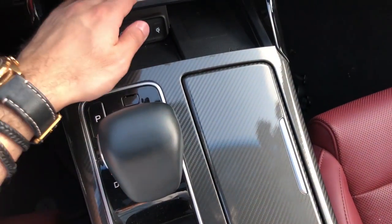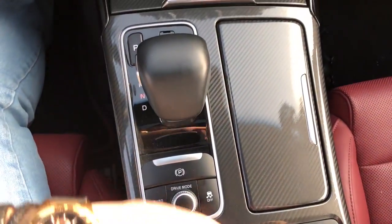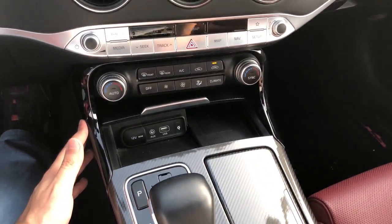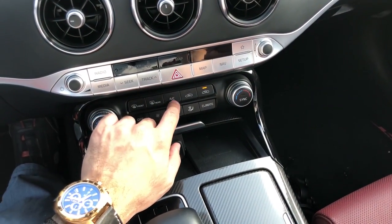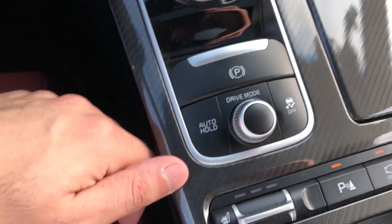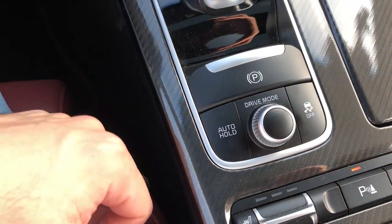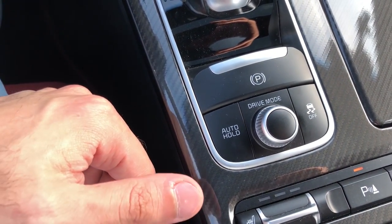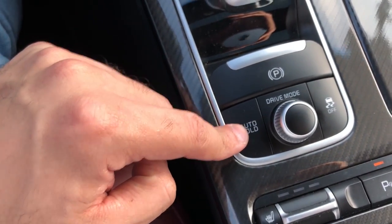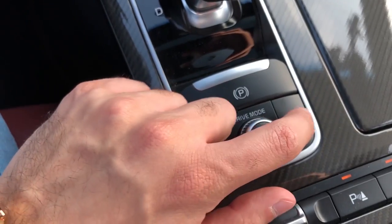Design elements here are carbon again. The cup holders are adjustable — thank you Kia for that. When you close both cup holders you can hide everything for a very clean look. The electric parking brake is here — standard now across the industry. Auto hold is also available, which locks the car when you come to a stop at a traffic light, so you don't need to keep your foot on the brake.